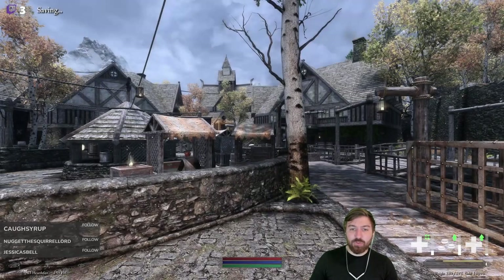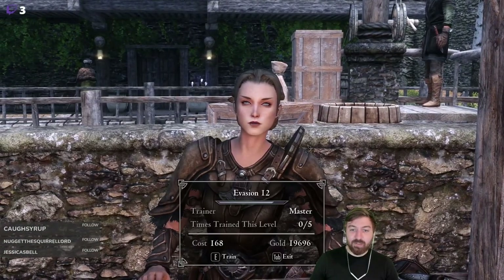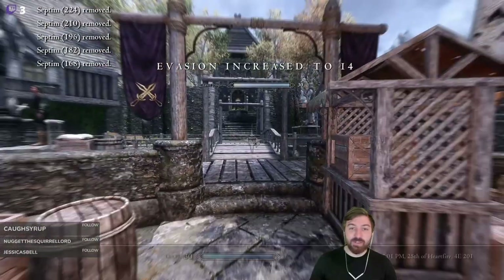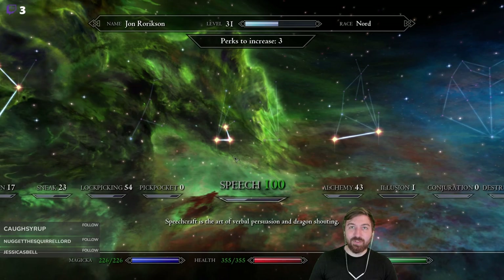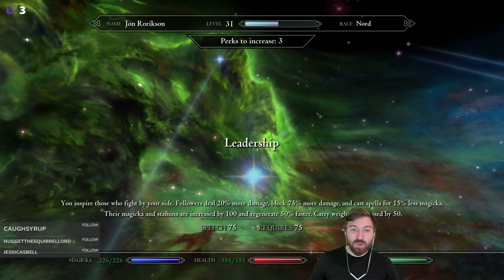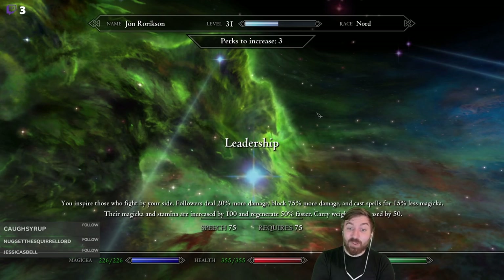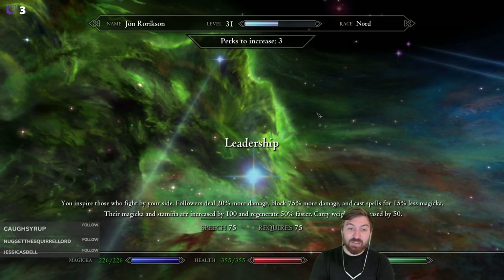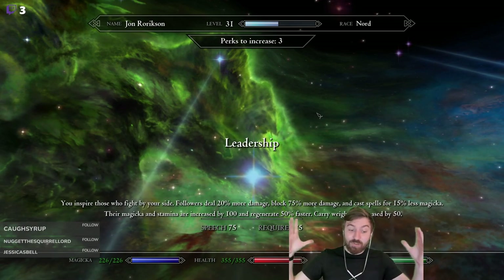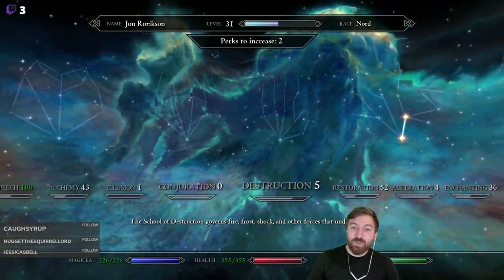I can't decide if we should do training, but I think we will — we need a level up. We can't just go running around without it. So fortunately that means more evasion training. It's kind of silly but we're not paying 5,000 gold for the other training. Now we're halfway to level 32, and we have three perks. Our passive speech is at 300. Perks available include: followers deal 20% more damage, block 75% more damage, cast spells for 15% less Magicka, Magicka and stamina increase by 100 and regenerate 50% faster, and carrying capacity increased by 50 points. We're better at leadership apparently — we leader now.